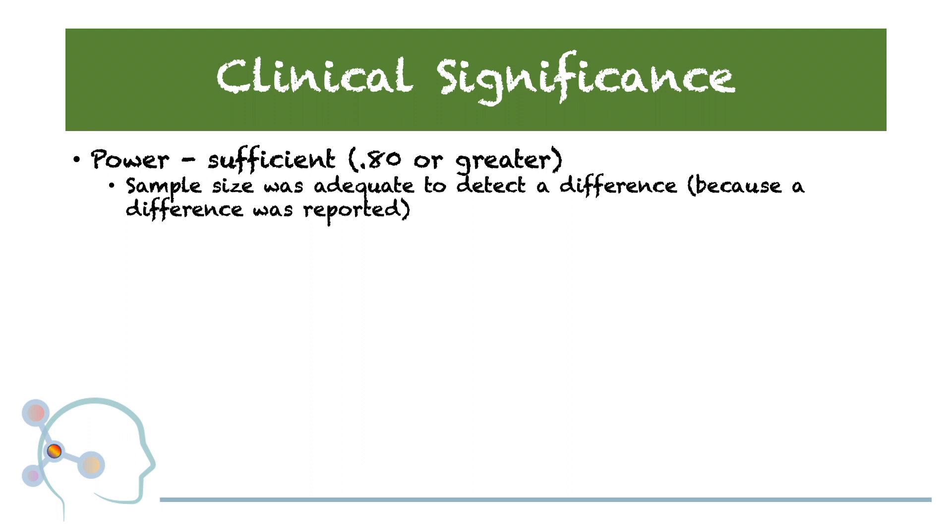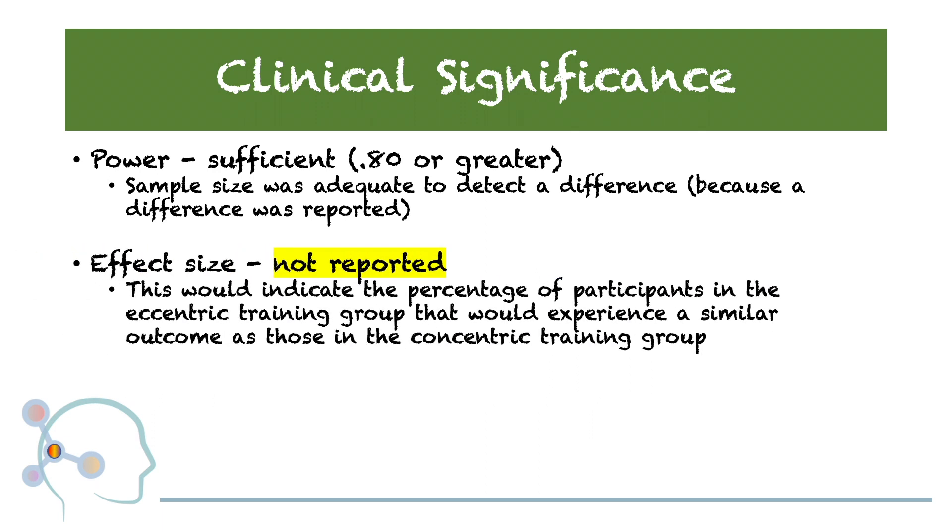A power reported at 0.8 or higher is considered acceptable. Moving on to effect size — in this study, no effect sizes were reported. The effect size would indicate the percentage of participants in the eccentric training group that would experience a similar outcome as those in the concentric training group, helping us understand the proportion of eccentric group participants that scored in the same range as the concentric group — in other words, how large or small that proportion is.